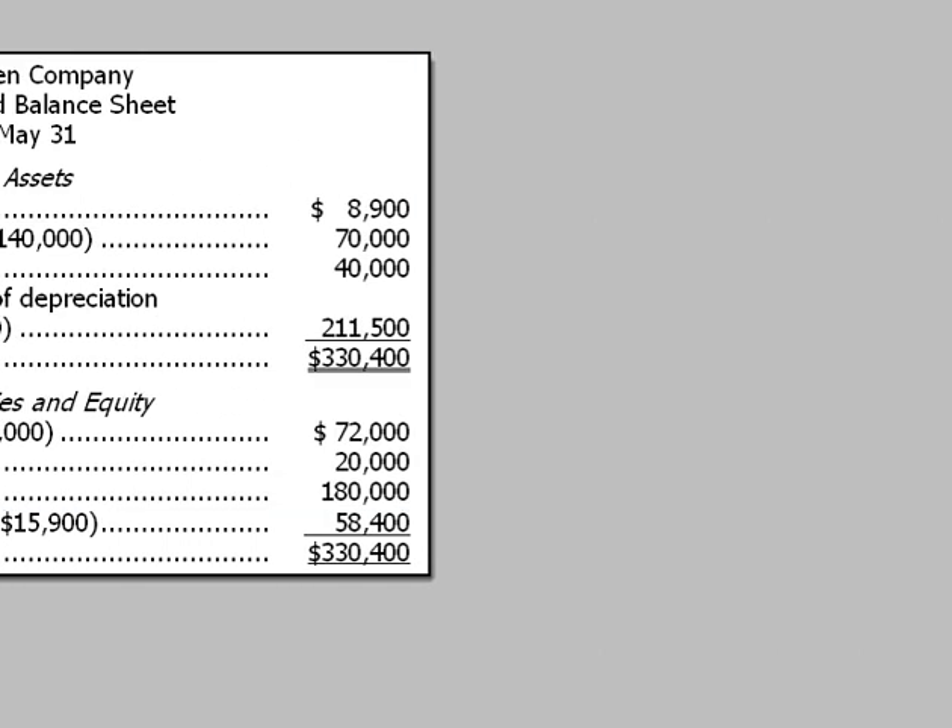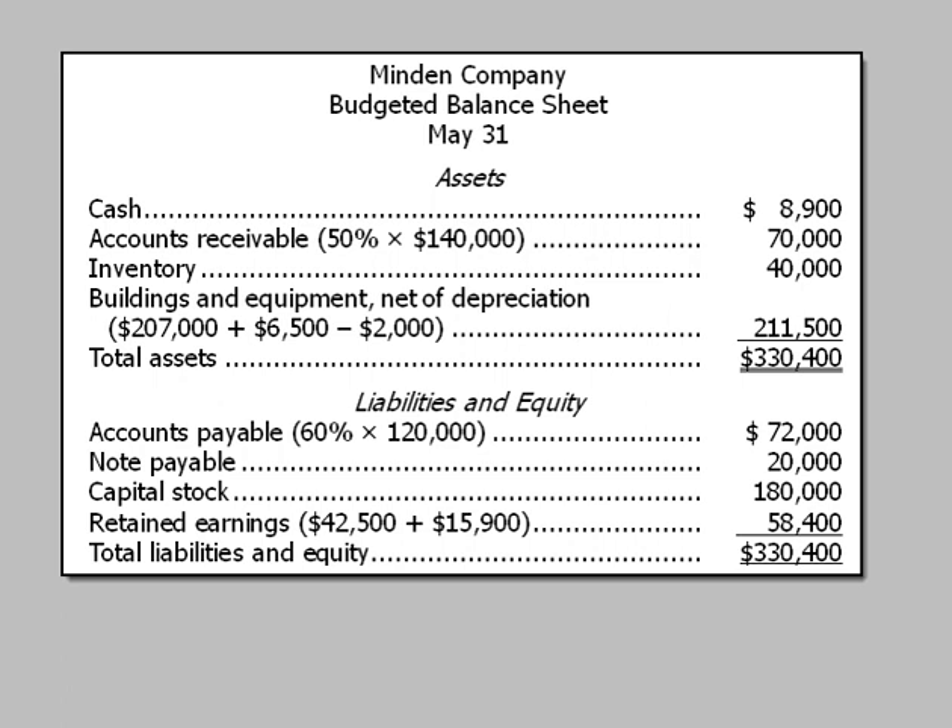When we add all of those up, liabilities and equity equal total assets, and we've solved this problem.